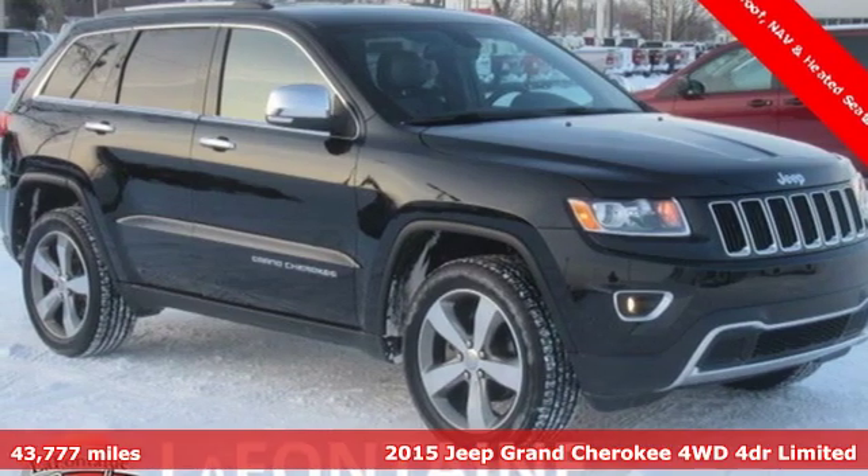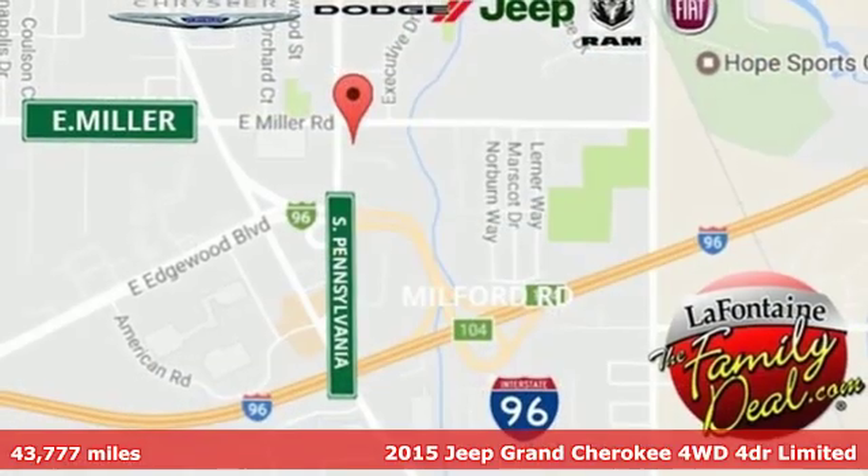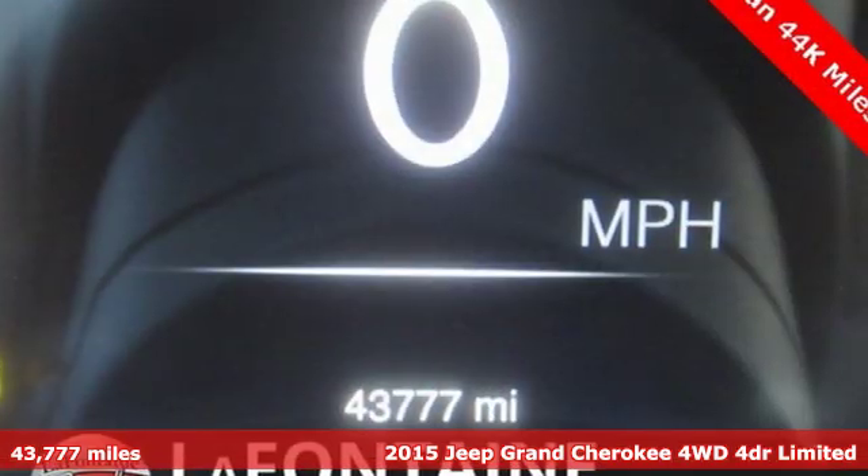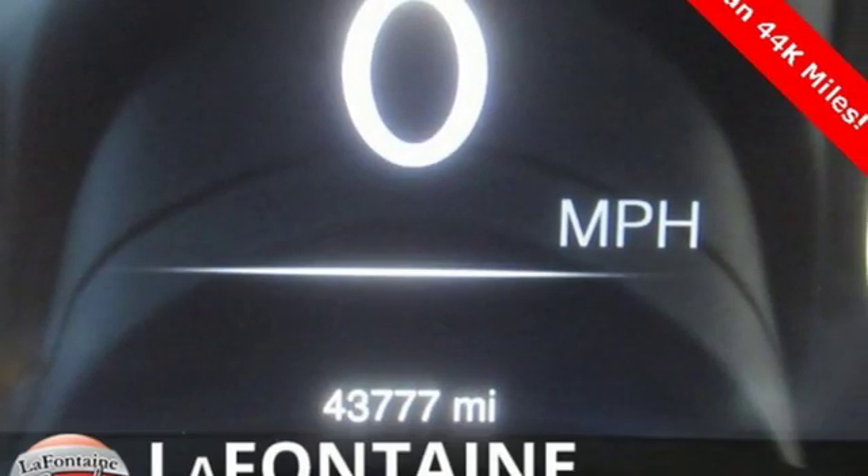It's a 2015 Jeep Grand Cherokee. Welcome to a ride that is as spectacular as the scenery, and with features like these, every drive is a pleasure.